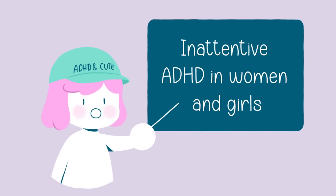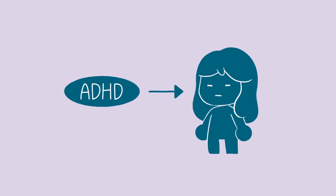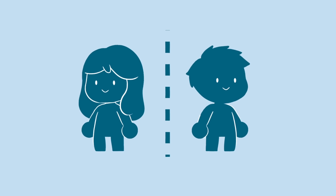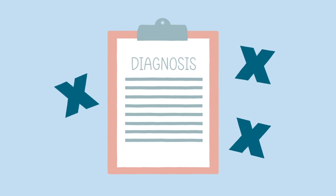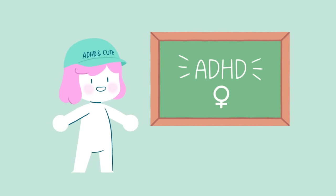Inattentive ADHD is more commonly diagnosed in those who identify as female. It's important to note that this doesn't mean that only women experience inattentive ADHD, but rather that it may manifest differently in women compared to men. As a result, inattentive ADHD is sometimes underdiagnosed or misdiagnosed in women and girls, making it essential to be aware of these gender differences.